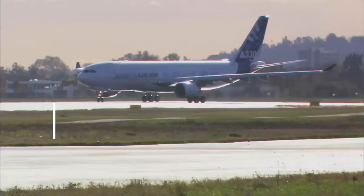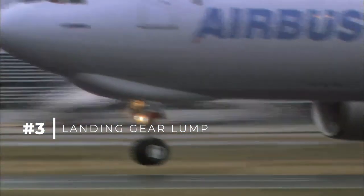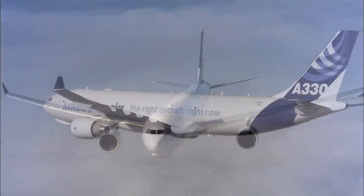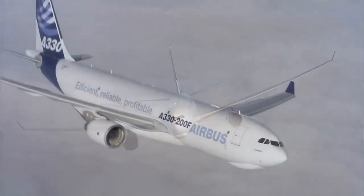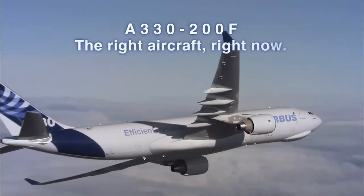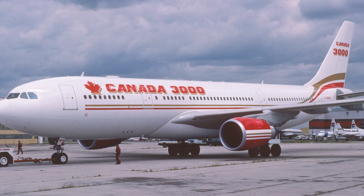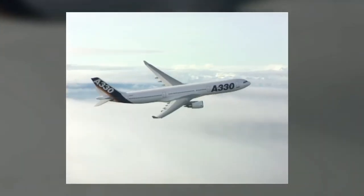The A330-200 Freighter's Nose Gear Lump. The A330-200F has a rather unusual feature — a blister-like lump just forward of the nose gear. To explain its presence, it is important to know that the freighter was never designed from the ground up to be a cargo plane, and so it required some modifications to make it suitable for the role. The passenger-carrying A330-200 entered service with Canada 3000 in 1998, four years after its larger brother, the A330-300, began flying commercially.